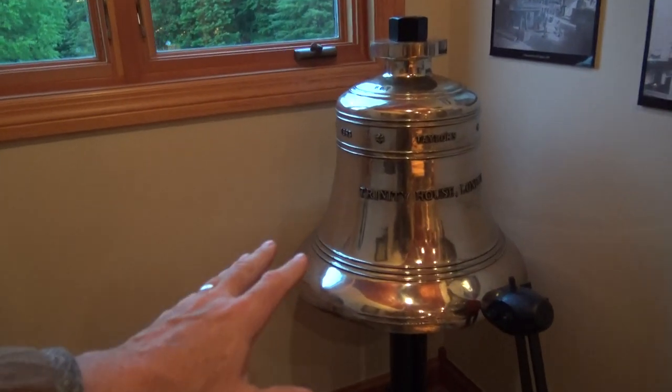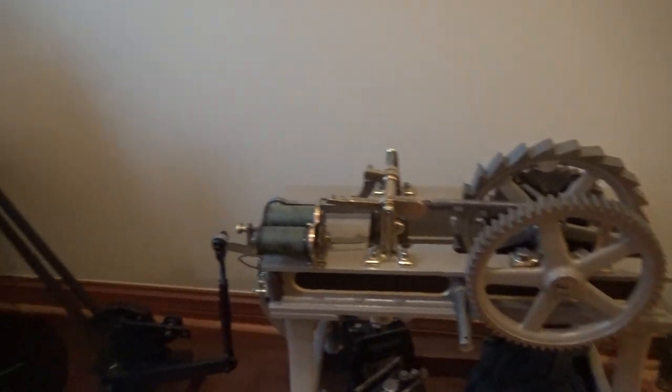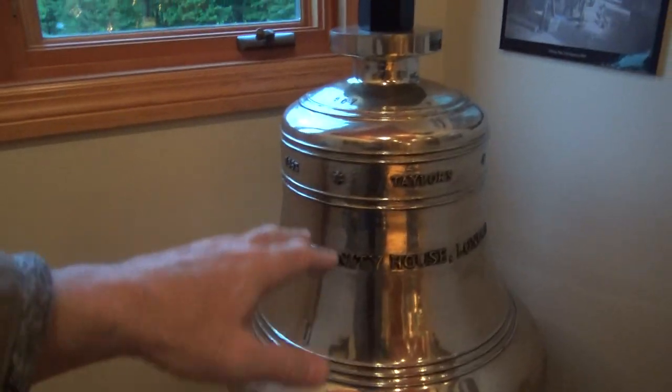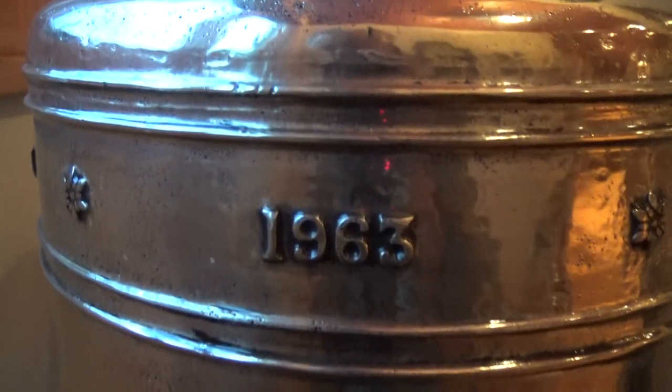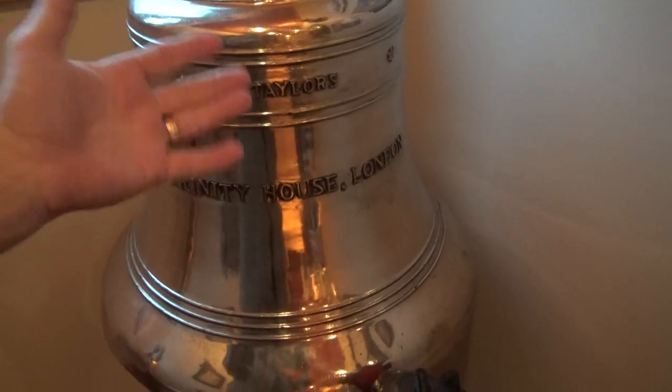I've created this little display that is actually functioning and working to show how it works — with the hammer, the clockwork, and the weights that would run down the fog bell tower. The bell that I'm ringing is actually a Trinity House bell, cast in 1963. This would have been used in England; it's a 200-pound bell. I've powder coated it and cleaned it up a little bit. So that operates and rings that bell — I can show how the bell striker worked.